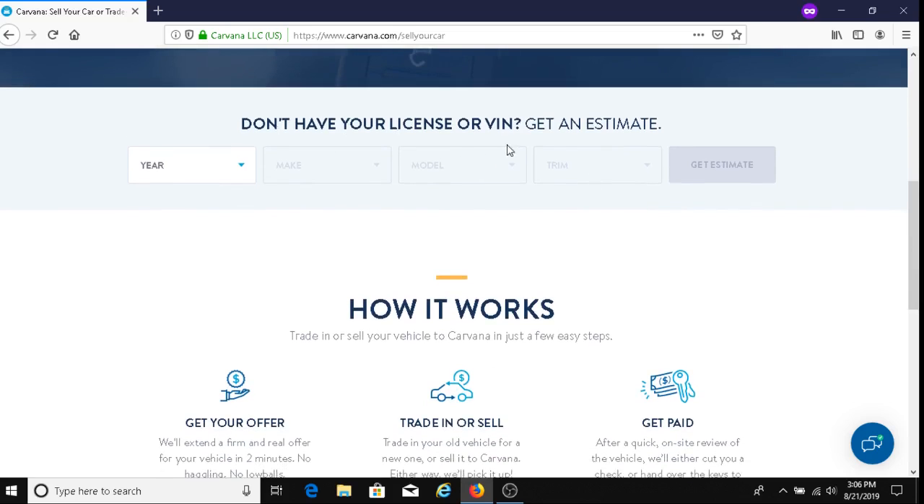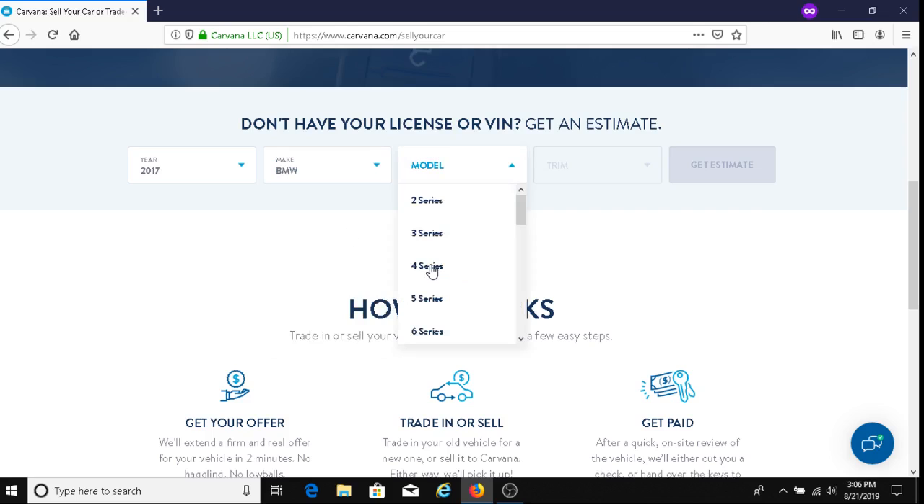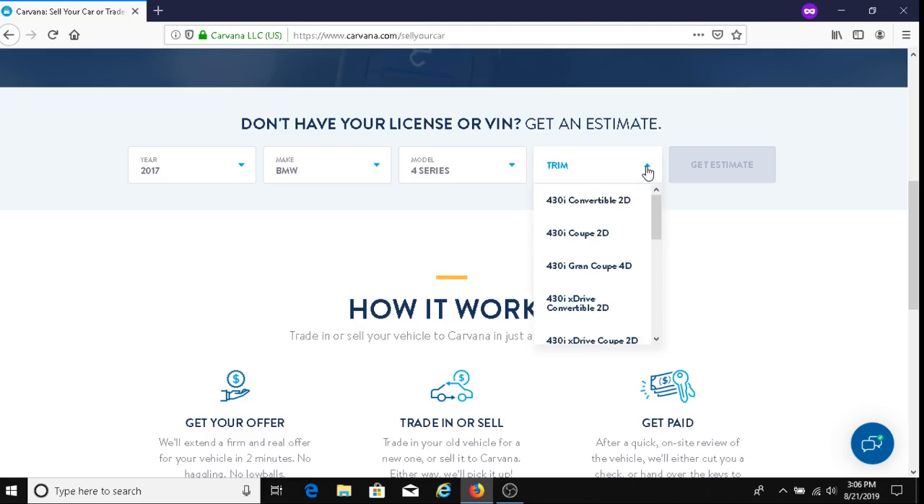So if you don't have your license plate or VIN, you can get an estimate. I'll say 2017 — and by the way, I'm just making this up, but of course you would put in your real car information if you wanted to get an offer. BMW, model 4 Series, trim 430i Grand Coupe 4D.